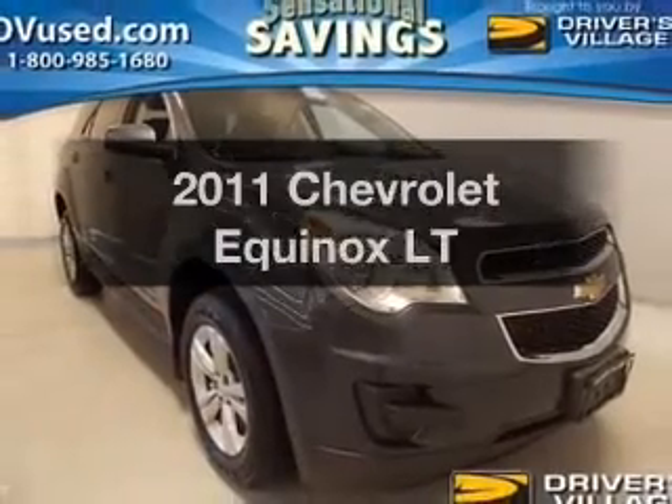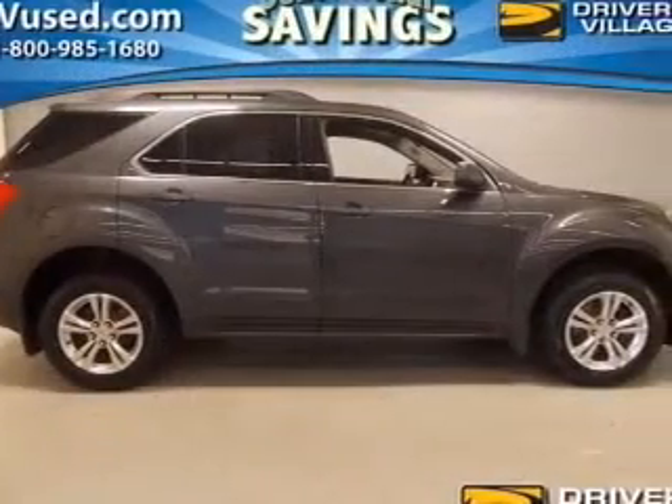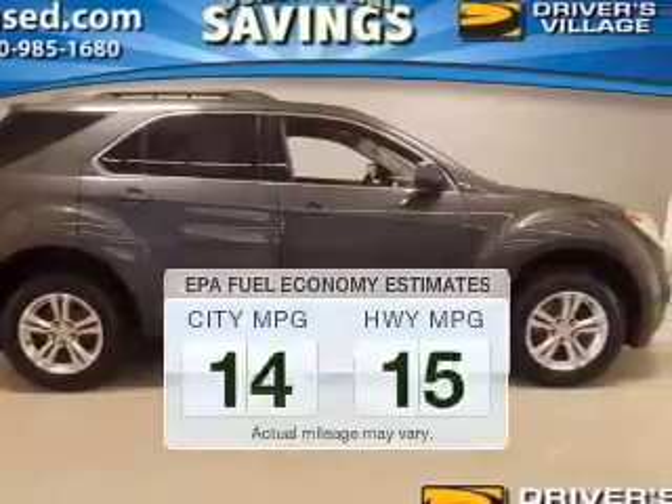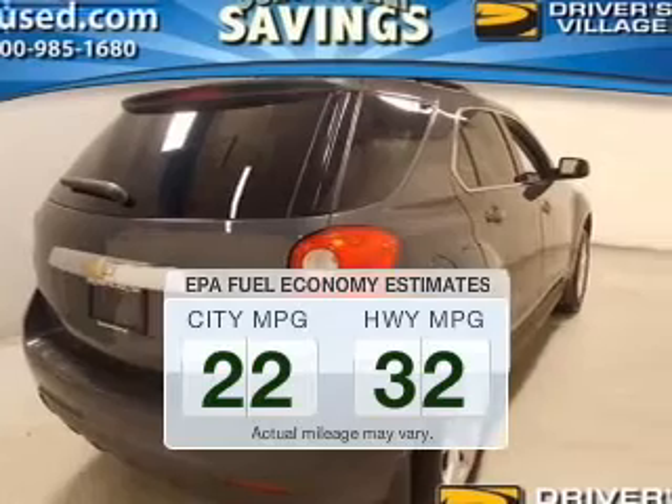Check out this 2011 Chevrolet Equinox. Everything you need under one roof with this great vehicle. In the city or on the highway, you'll spend less time at the pump with this fuel-efficient vehicle.